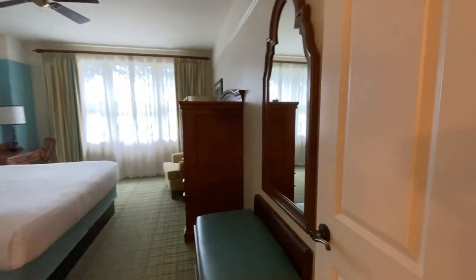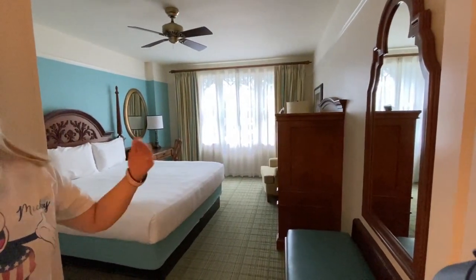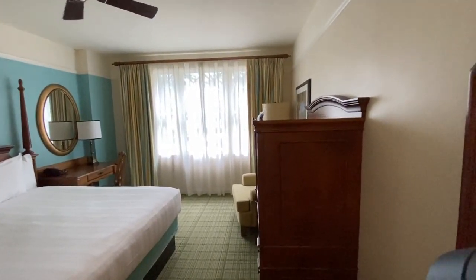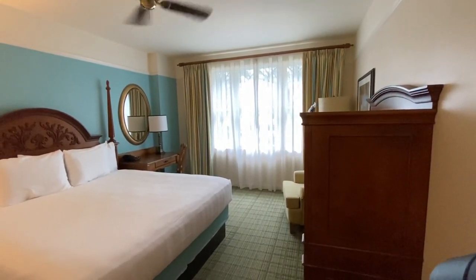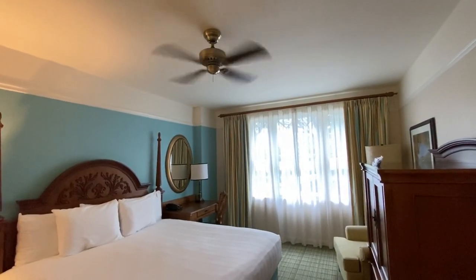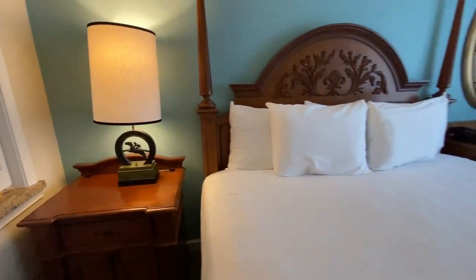The bedroom is very spacious. In a regular hotel room this would be the entire room, but here we have this whole extra space. Location 8114 is right on the road with the golf course on the other side. There's a bus stop there - the buses aren't running right now like they normally are, otherwise this could be pretty loud. That ceiling fan has a rocket on it - oh my gosh!